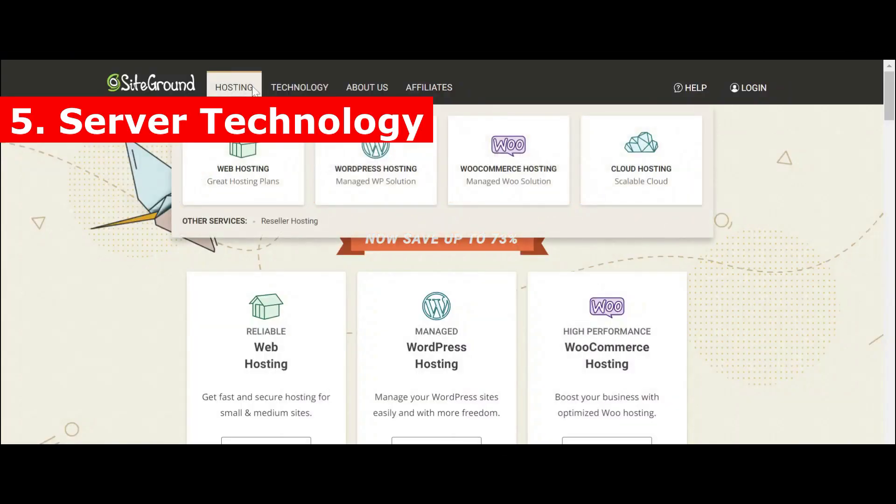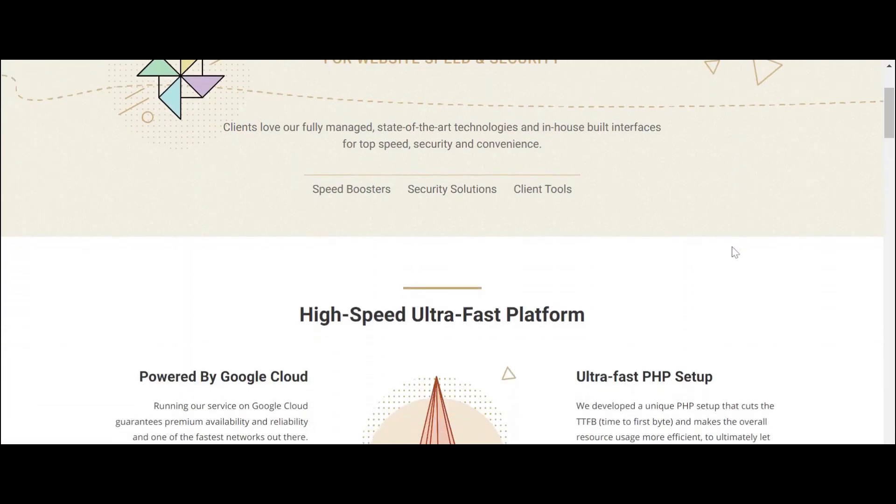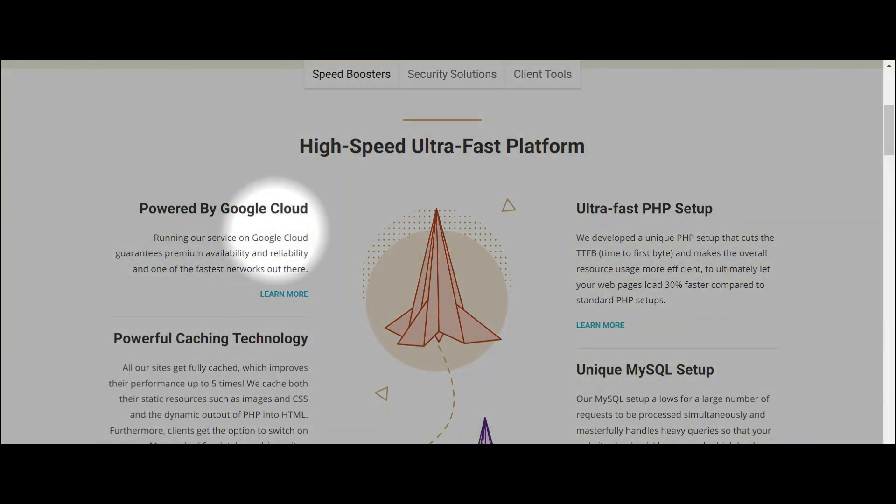5. Server technology. Most web hosting services provide stacked hosting on cloud platforms such as Google Cloud or AWS. If the hosting company uses updated technology, this improves your site speed and performance.